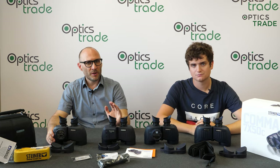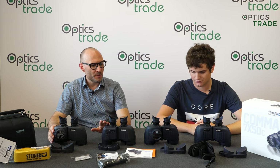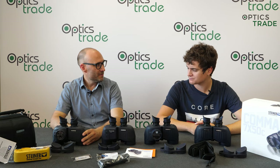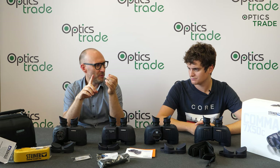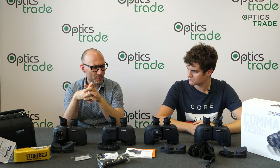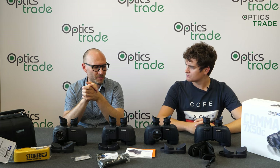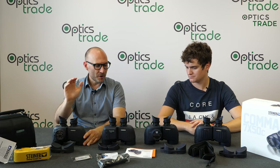They are top of the line of Steiner marine binoculars, and I also think they are top of the line of all marine binoculars. I don't know of any other manufacturer that still persists in this market as a decent competitor. Zeiss stopped producing their 7x50 marine binoculars. Swarovski also had some experiments with this type of product in the 90s and also stopped. Leica never produced anything in this price segment. So basically Steiner is dominating the premium segment of marine binoculars.